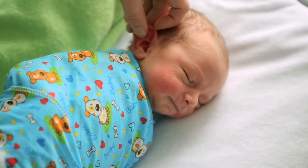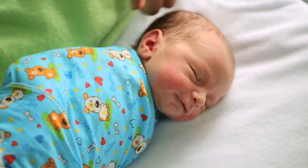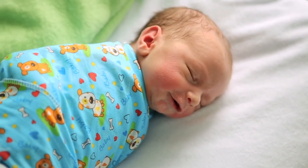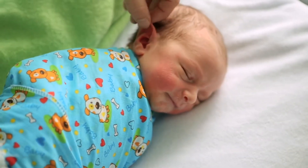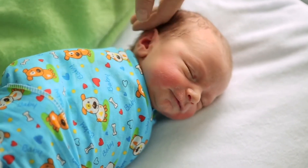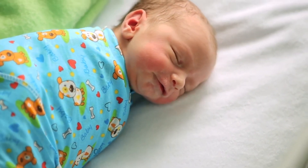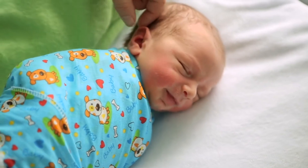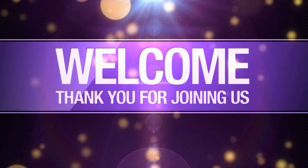Finally, in this whole series, we discussed pet insurance, including what exactly it is, the process, how much it costs, what factors impact the cost, whether it's worth the money, whether it's only for cats and dogs, what it covers, and what is excluded from pet insurance policies, and much more. Hope you found this series informative and useful. Thanks for joining us. Have a beautiful day. Bye.